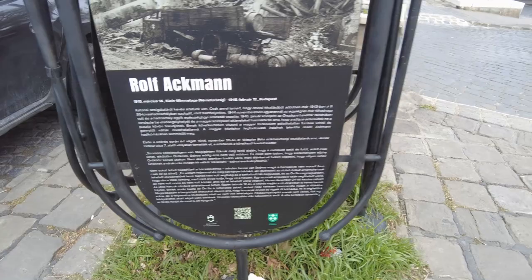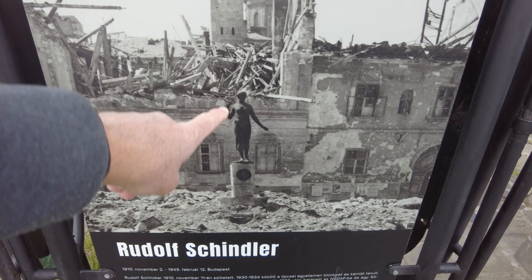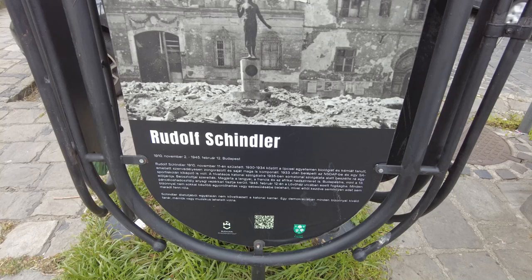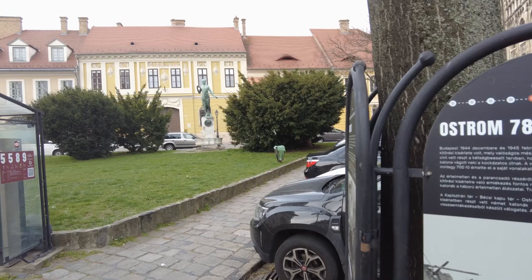During World War II, they blew up every single building all around this whole entire square. This is that same statue. Look at the grounds around it — they hit everything. The buildings are destroyed around it, the church was destroyed, everything was just leveled. I went and looked around on the web and found some more information about it. That little statue stayed alive the whole entire time. Can you imagine that?